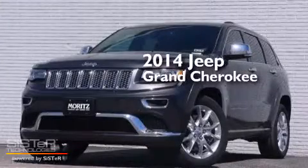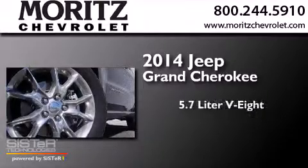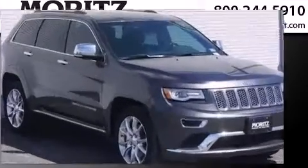This is a brand new 2014 Jeep Grand Cherokee. It features a 5.7 liter 8-cylinder engine, an 8-speed automatic transmission, and the added capability of 4-wheel drive.